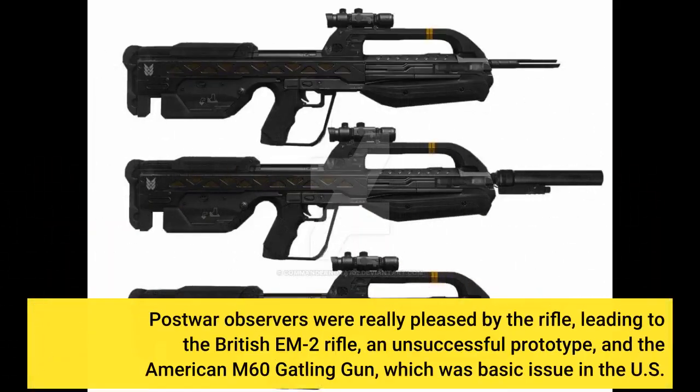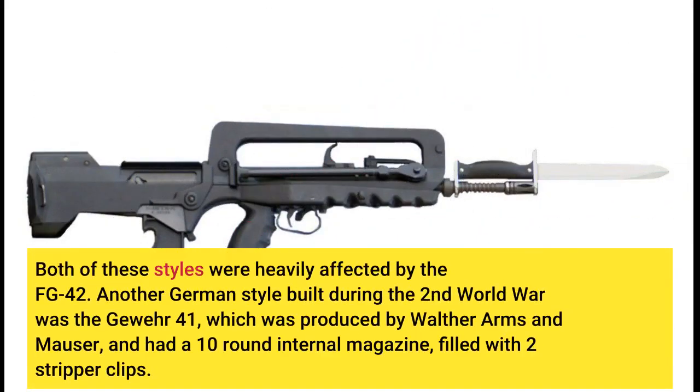Postwar observers were very impressed by the rifle, leading to the development of the British EM-2 rifle — an unsuccessful prototype — and the American M60 machine gun, which became standard issue in the U.S. Both of these designs were heavily influenced by the FG-42.